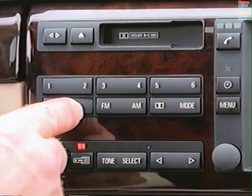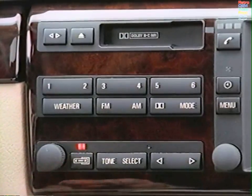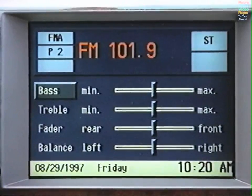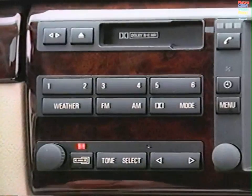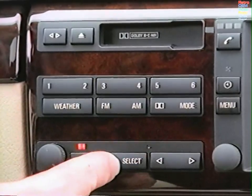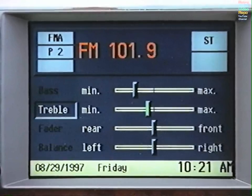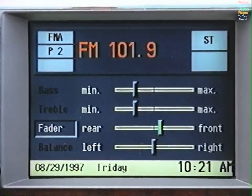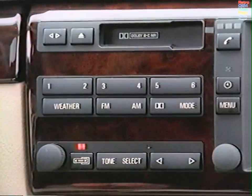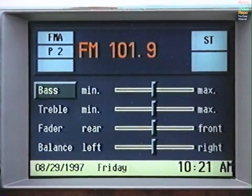Press Weather again to return to the station you were listening to. Press the Tone button to adjust the bass, treble, fader, and balance. Alter each setting using the left-right arrow switch, then press Tone again to move to the next setting. If you prefer all settings to be in the center position, press Tone and hold until all settings have moved to the center position on the display.